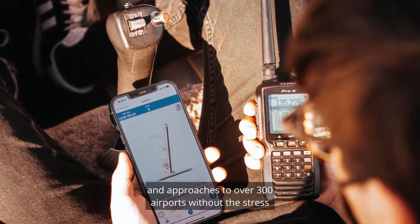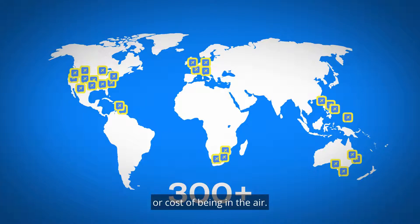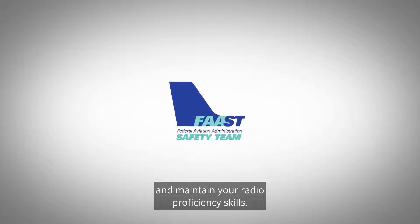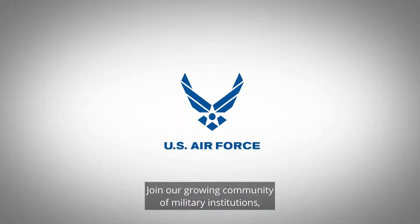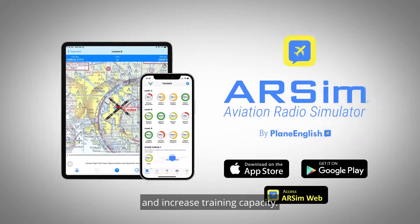Practice for controlled or uncontrolled airspace and approaches to over 300 airports without the stress or cost of being in the air. Earn FAA Wings credits and maintain your radio proficiency skills. Join our growing community of military institutions, flight schools, and private pilots using RSIM to accelerate flight training and increase training capacity.